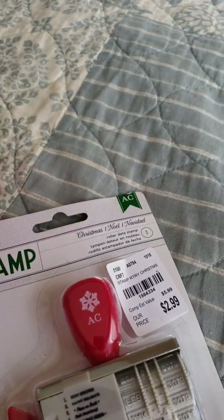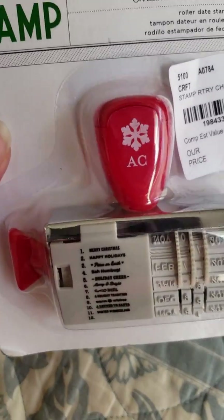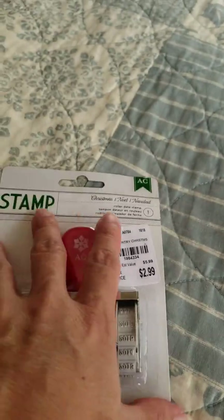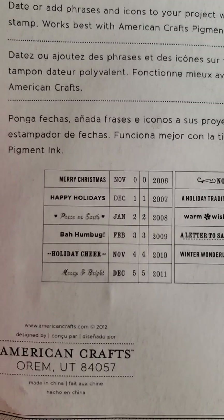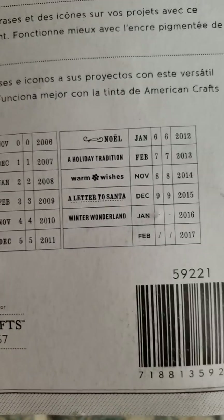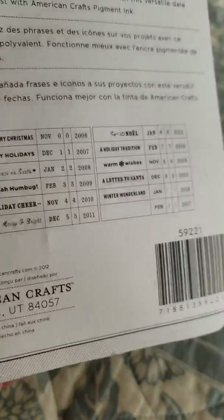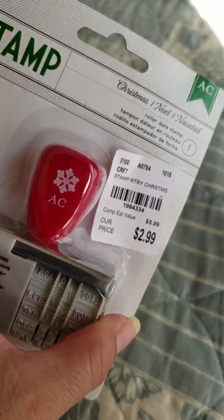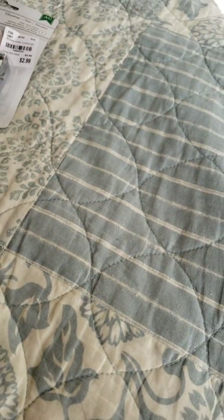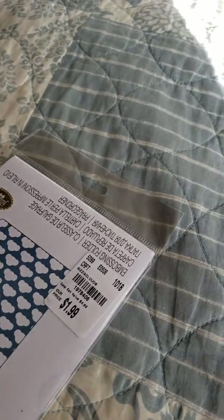I got another stamp — this is a Christmas stamp. At one of the Tuesday Mornings I went to, the lights were so dim I could barely see the items. This was one of the things I grabbed there. I could barely see it, but I saw it was Christmas-themed, and since Christmas is right around the corner I figured I'd need it.